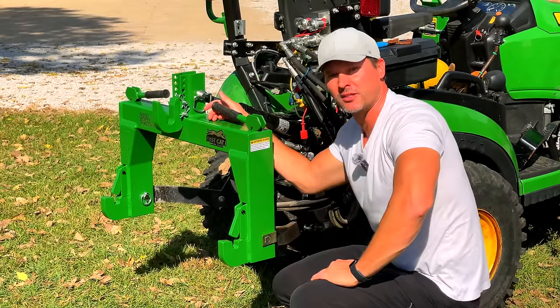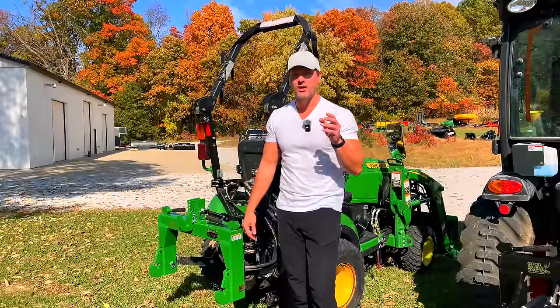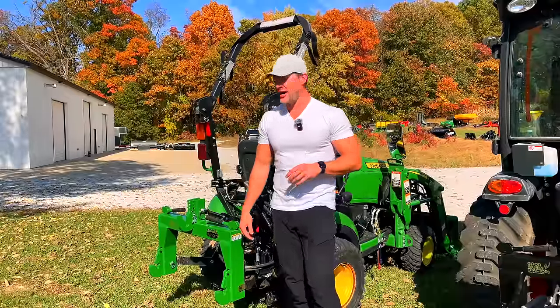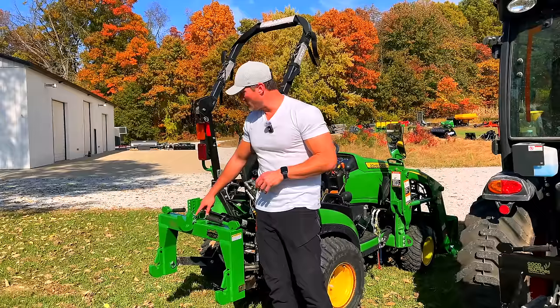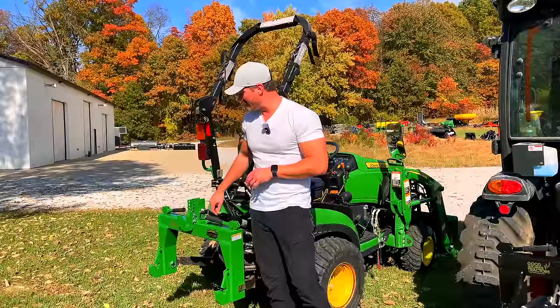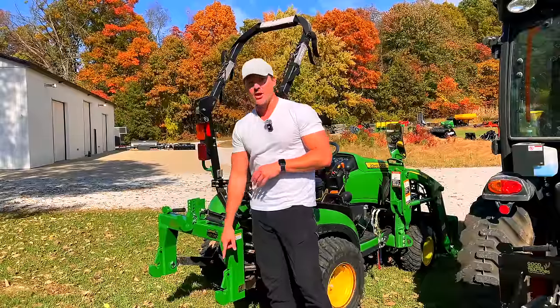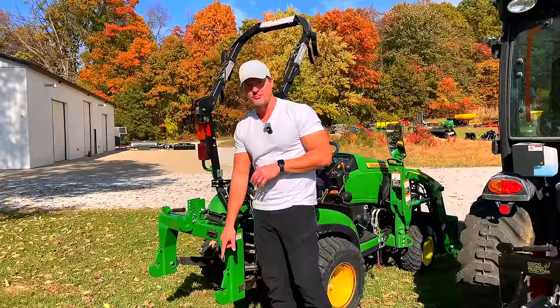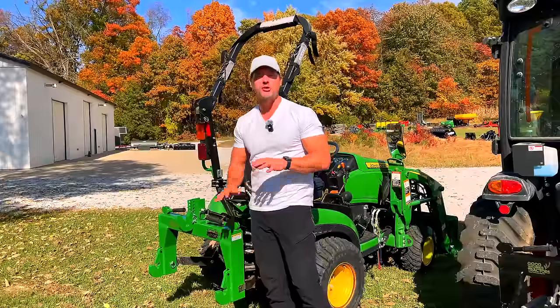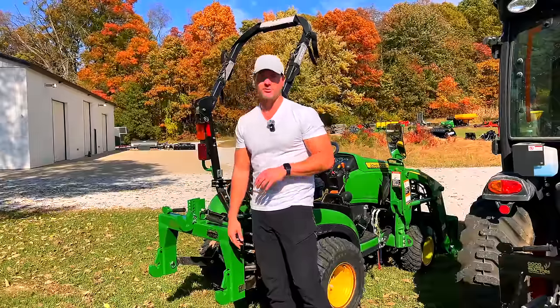Bonus info: when we have our Cat 2 coming in early 2025, it's going to be the only one on the market with an adjustable top hook — all other Cat 2s are welded in place. It'll still have fast-change pins, include the top link pin, and also have direct pin fitment. It will be the only Cat 2 quick hitch on the market that does not require bushings on the hooks.